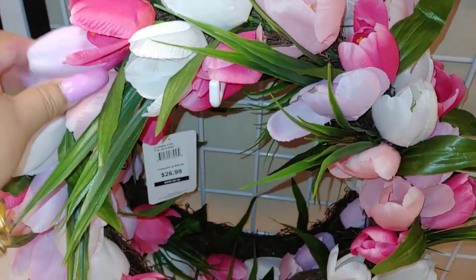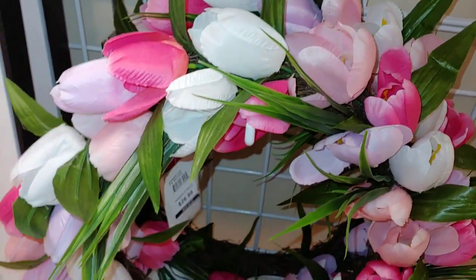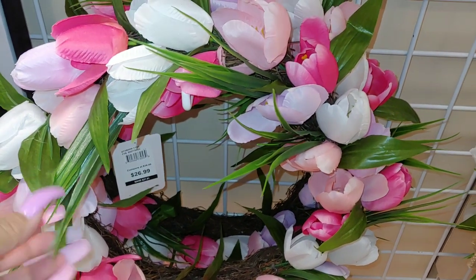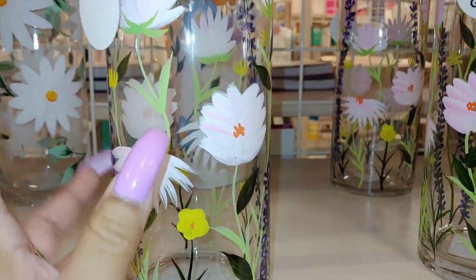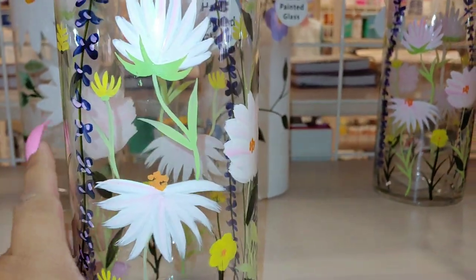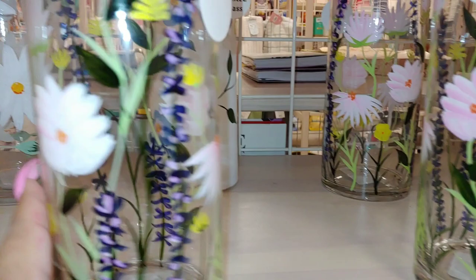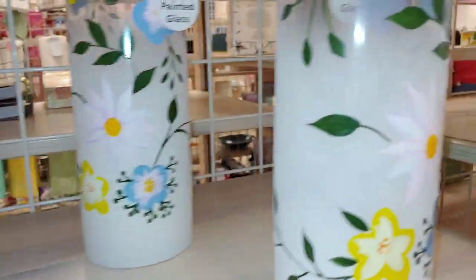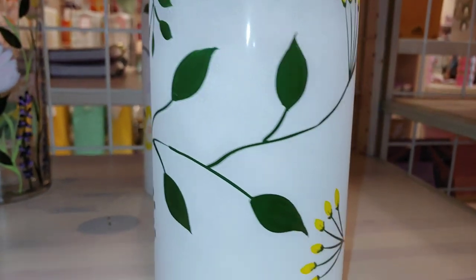They have a tulip wreath right here — let me see — $27. Beautiful, all the light pastel colors with cotton candy pink, Barbie pink, and marshmallow white with greenery through it. They have these hand-painted glass pieces — really pretty — with all the flowers in pink and white. This is $15 and there are several to choose from — three styles, three designs — one has a smoked look.